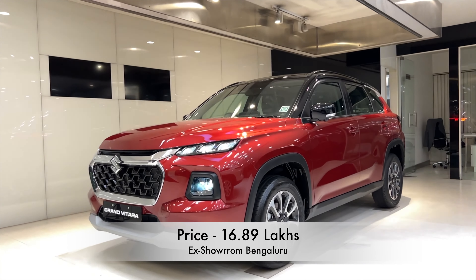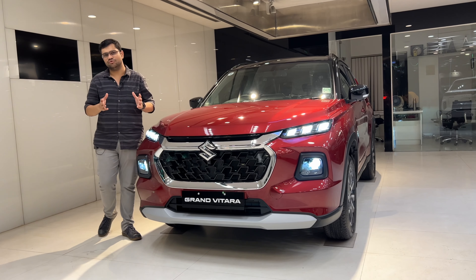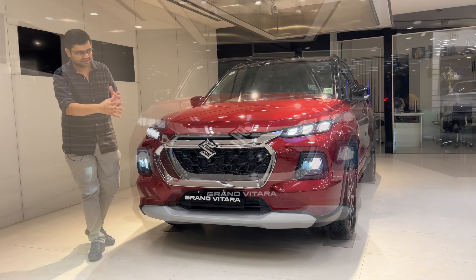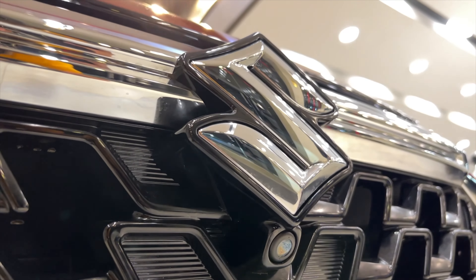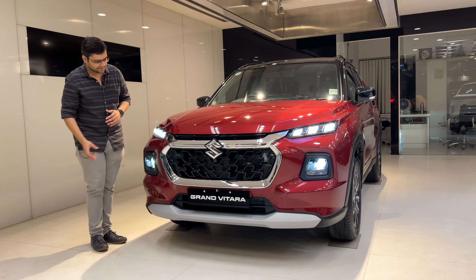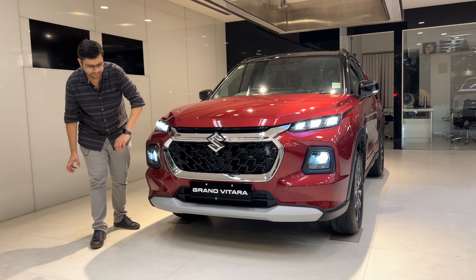This car has a great feature set and looks very neat, classy, and executive. It has a full chrome design element on the grille, 3-pointed DRLs with white color DRLs, and white color LED projector headlights.